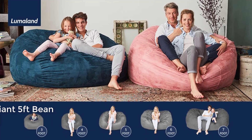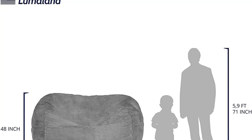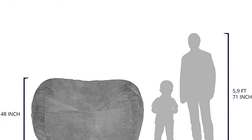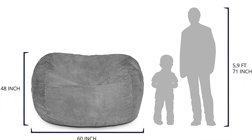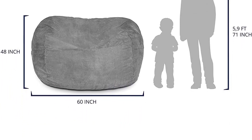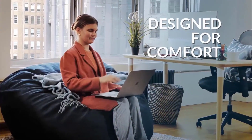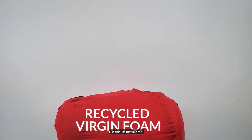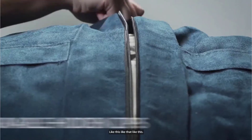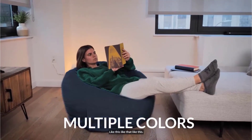From small beanbags to long jumbo beanbag chairs, these luxury loungers are the perfect addition to any basement, family room, dorm, or bedroom — whether as a comfy study spot, a gaming chair, or a spare bed for visitors. Luxury beanbag chairs from Lumalind are available in a range of stylish colors and sizes: 3 feet, 4 feet, 5 feet, 6 feet, and 7 feet — and are breathable, comfortable, and ultra soft.